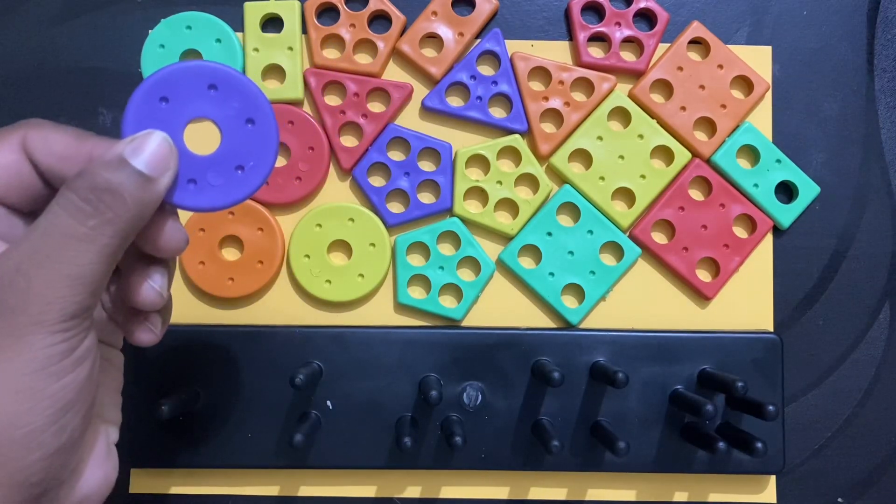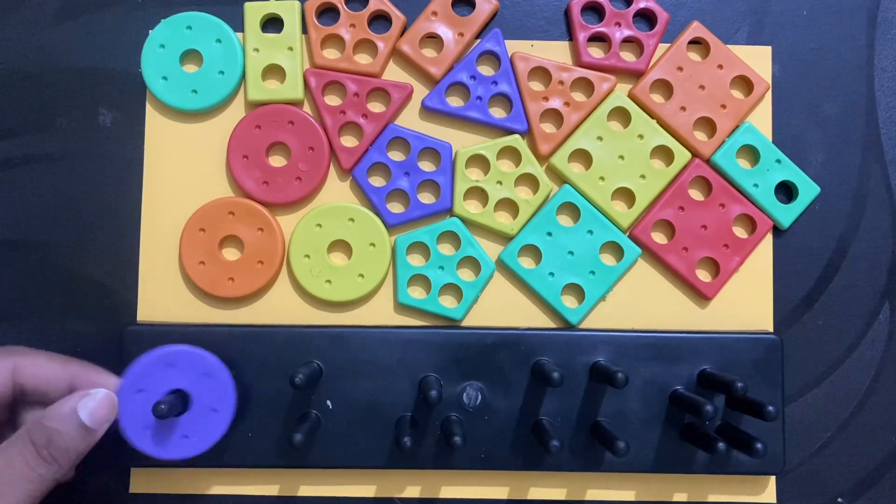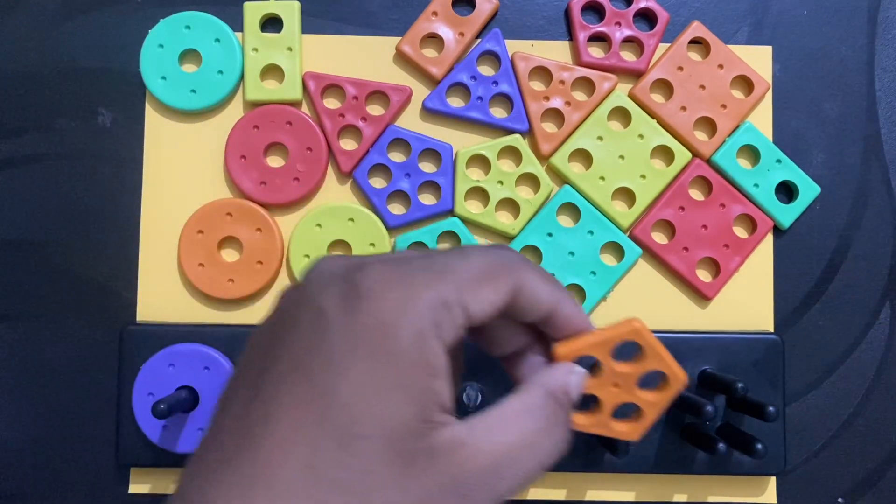Hello kids, let us learn the shapes. Circle. What is this? This is pentagon.